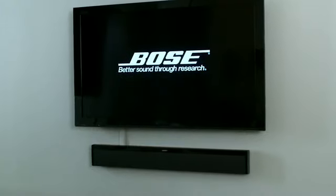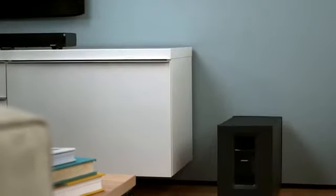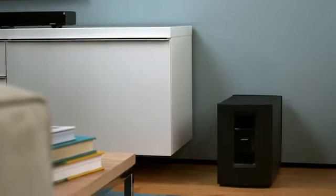It's all made possible by technologies available only from Bose, and this system blends in easily. Unlike most soundbar systems, it can be placed either flat on a table or mounted flush on a wall to complement your flat screen TV.